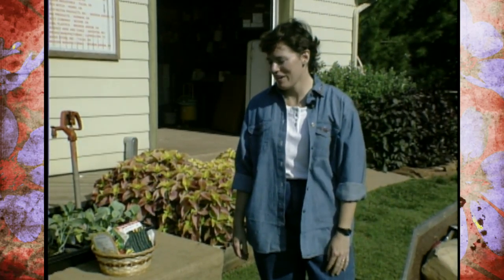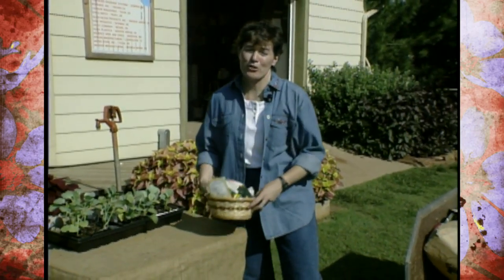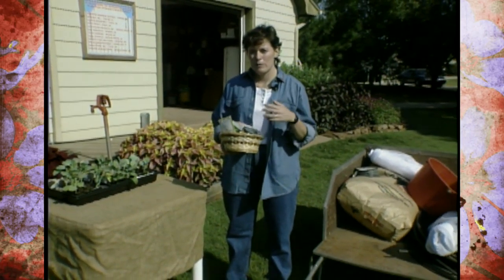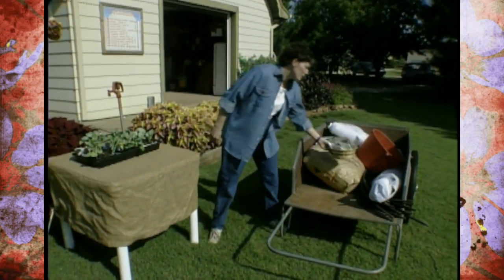One of those things you need to be doing right now is putting in a fall garden. You might think that you're kind of burned out from gardening, but if you'll take a little time and plant some beans and cool crops, you'll have a real bonus come October. So let's get started with some fall planting.